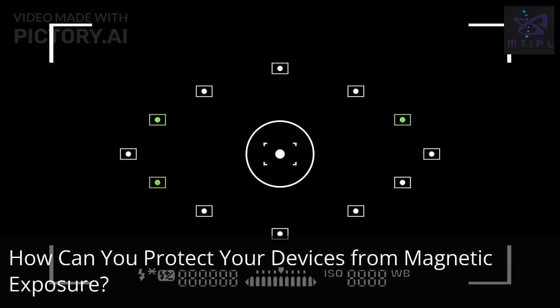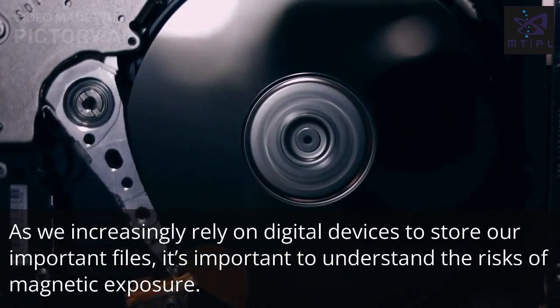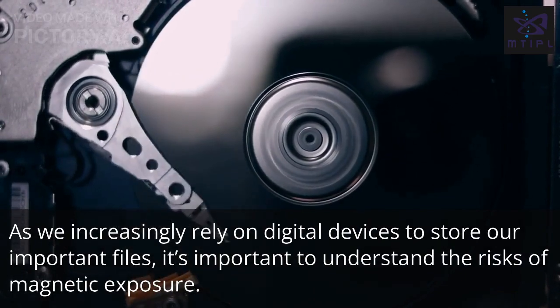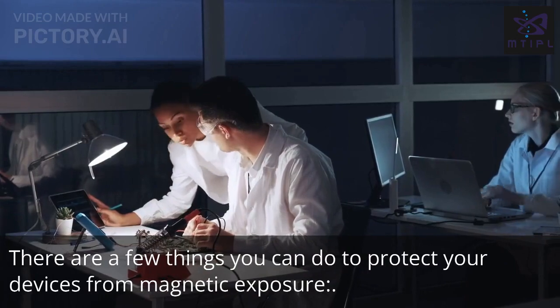How can you protect your devices from magnetic exposure? As we increasingly rely on digital devices to store our important files, it's important to understand the risks of magnetic exposure. There are a few things you can do to protect your devices from magnetic exposure.